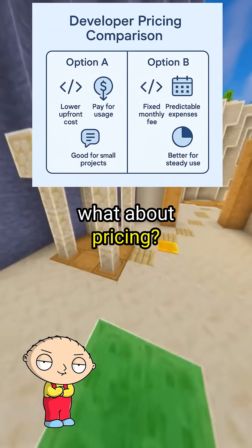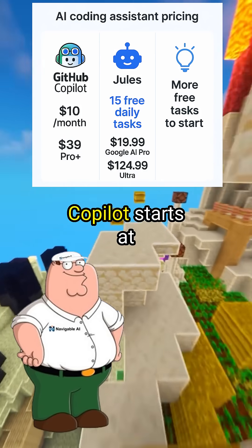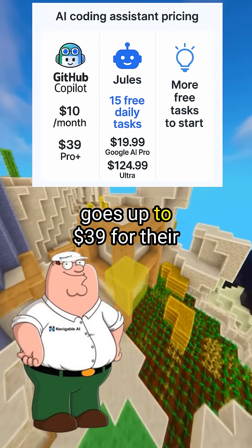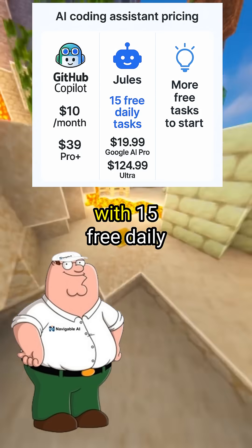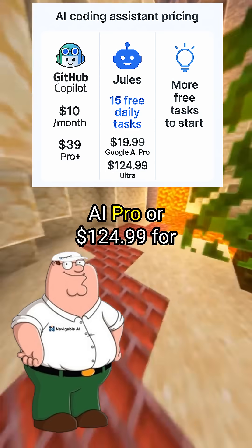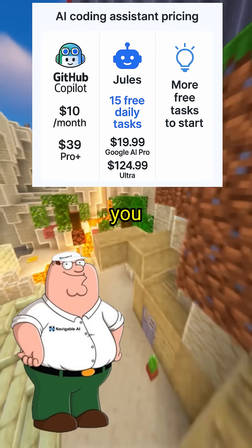But what about pricing? Which one's cheaper for developers? GitHub Copilot starts at $10 per month for individuals and goes up to $39 for their Pro Plus plan. Jules just launched out of beta with 15 free daily tasks, then you pay $19.99 for Google AI Pro or $124.99 for Ultra. So Jules gives you more free stuff to start.